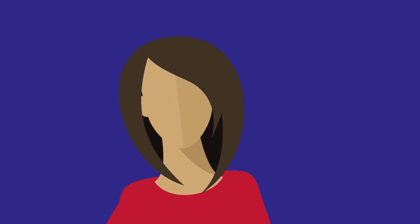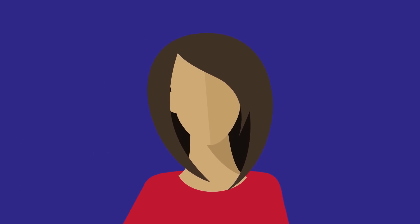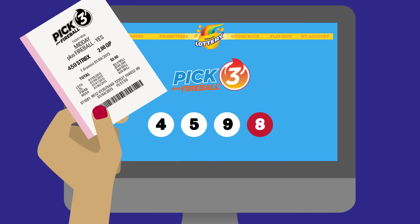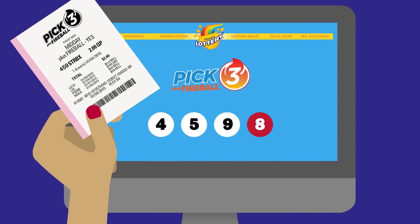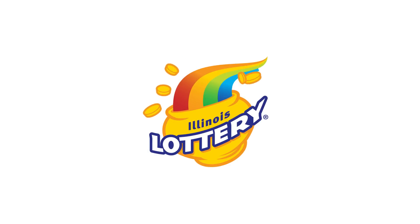I bet you're wondering how this will affect you. The truth is, it won't. All your favorite games will draw on the same days and at the same times as before. You can catch the drawings on IllinoisLottery.com/daily-drawings and the Illinois Lottery YouTube channel. If you have any additional questions, check out IllinoisLottery.com.